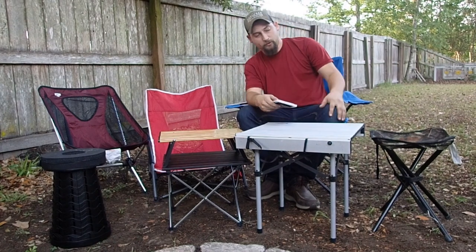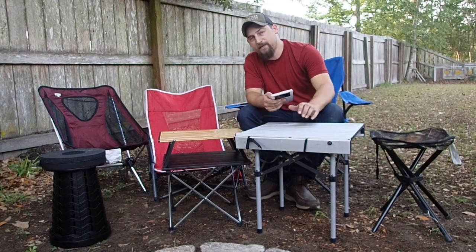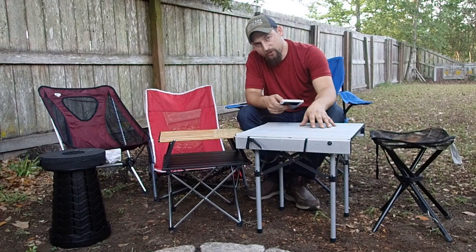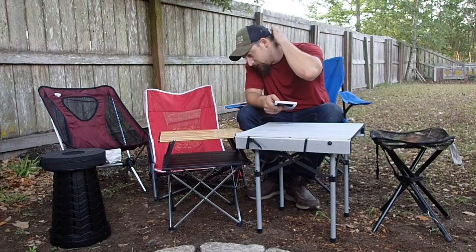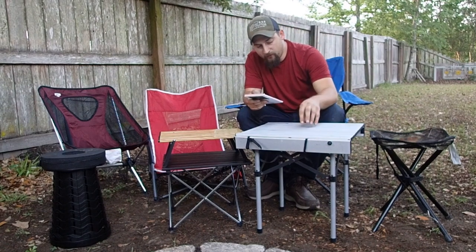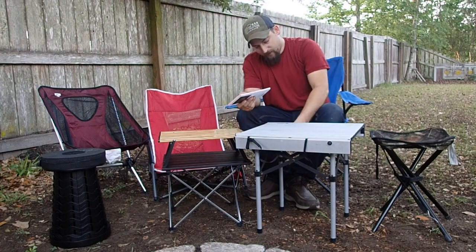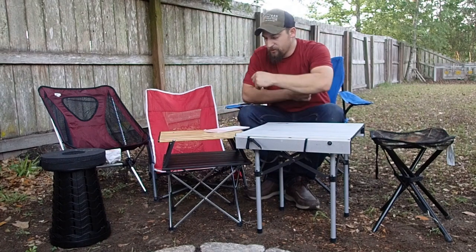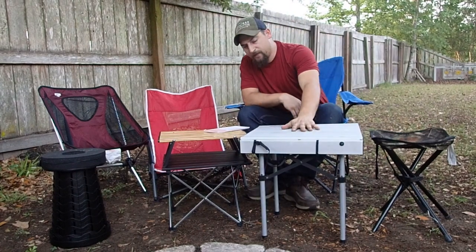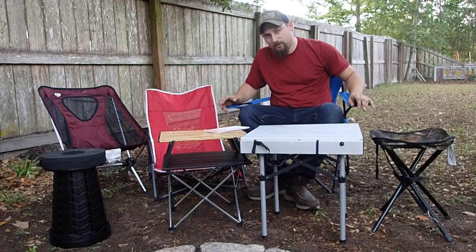The first table is the Rio Adventure table. I purchased this on Amazon back in May of 2016 for $20. It's not available today, but there are very similar ones out there. It's got an 18 by 18 inch top and it's a solid 16 inches tall.